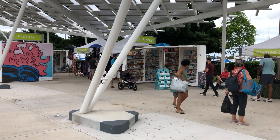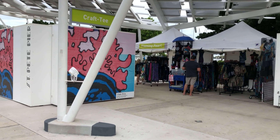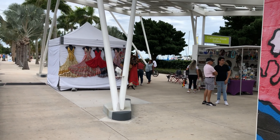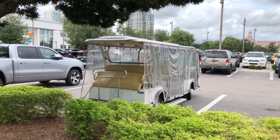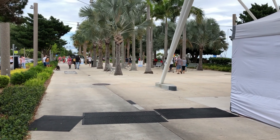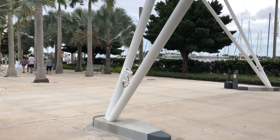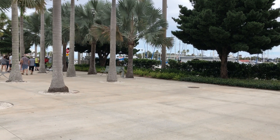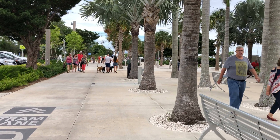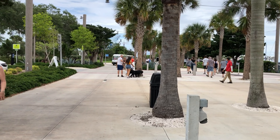Judging by the signs, it looks like most of these vendors are probably here all the time. They do have courtesy shuttles — it looks like there's one of them right there. That will take you all the way to the end of the pier and back, and I believe it's free. I think there are four different stops along the way. Here comes one of the trams now.